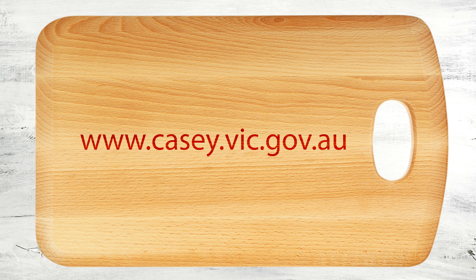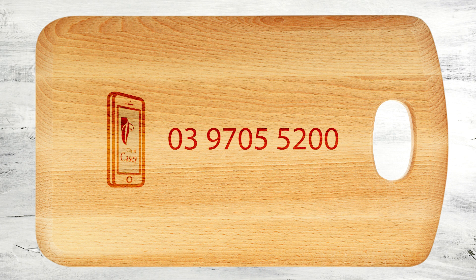Making and selling food carries with it certain responsibilities. Food must be safe to eat and free of any contamination. We hope that this video has given you more information about what is required to start your home-based food business. For more information, please visit www.casey.vic.gov.au or contact one of council's environmental health officers on 9705 5200.